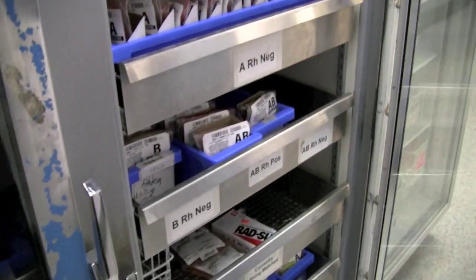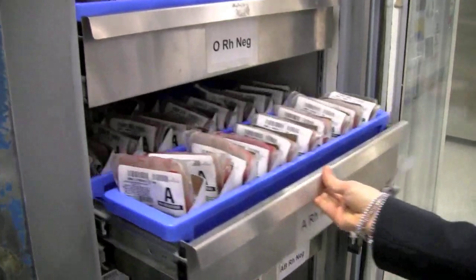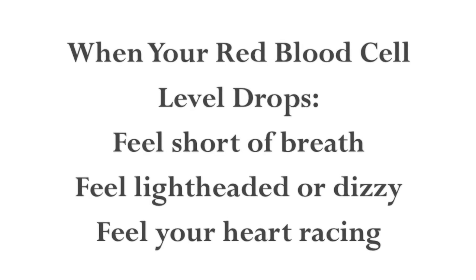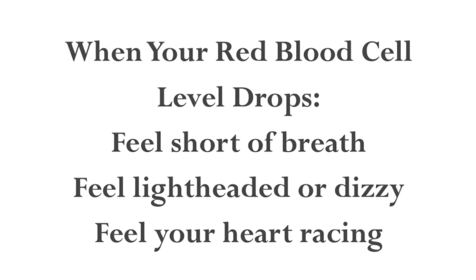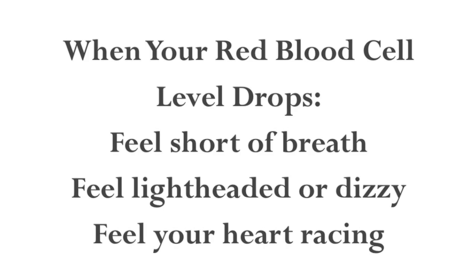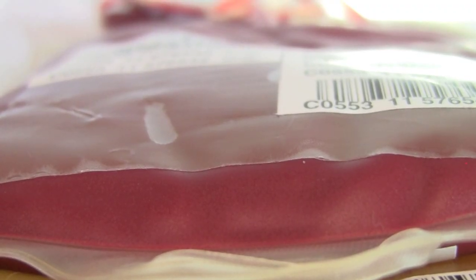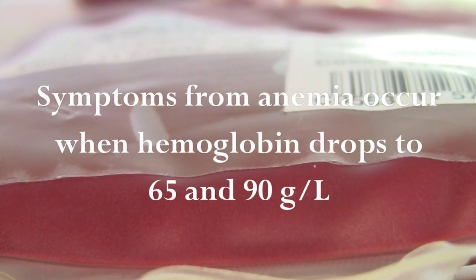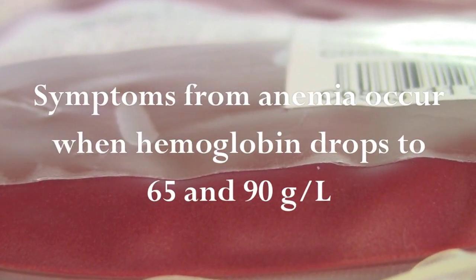First we're going to review the benefits of transfusion. There are two different kinds of blood products that we commonly use: red blood cells and platelets. Red blood cells carry oxygen. When your red blood cell level or hemoglobin level drops either from your cancer or blood problem or from the treatment for your condition, you may feel shorter of breath when you walk, especially up the stairs, may feel lightheaded or dizzy, or you may feel your heart racing. These are symptoms that tell us your body is not getting enough oxygen. This is usually when your hemoglobin level drops below 65 to 90, but may vary from person to person.